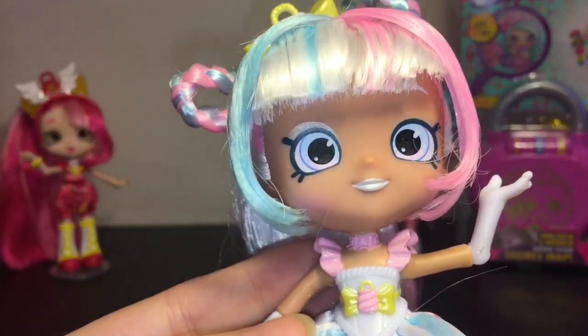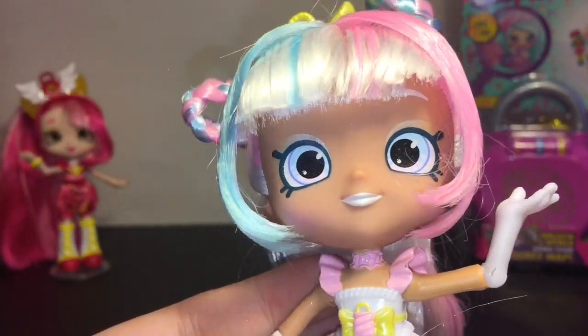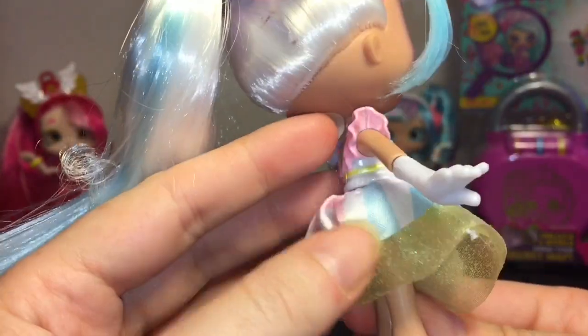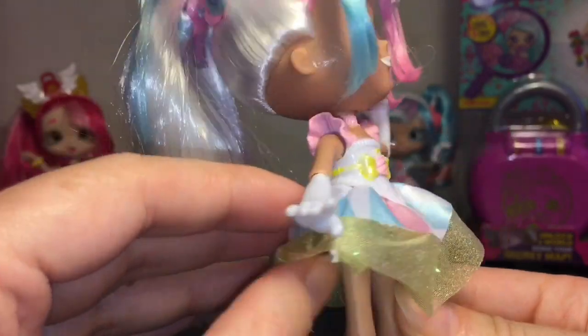Everything matches so well. I like her white lipstick and white eye shadow. As with all Shoppies dolls, the top is hard plastic and then you have your skirt.